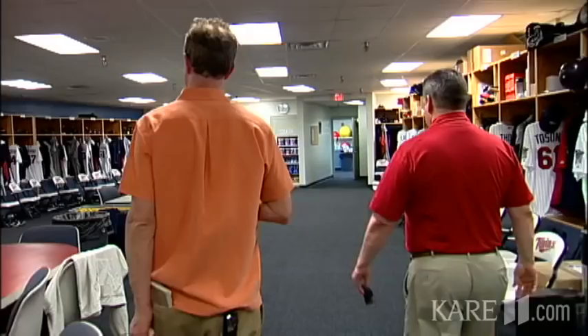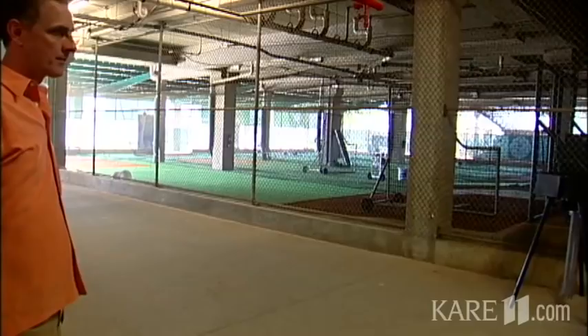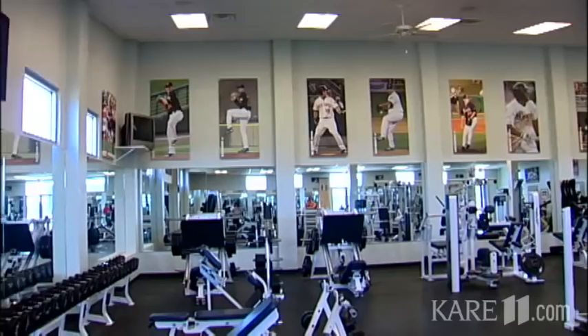The players will eat breakfast in here every day. This is the Major League Clubhouse. We have four batting cages here, and six on the other side. Four full practice fields and the stadium, and then we have two half fields.